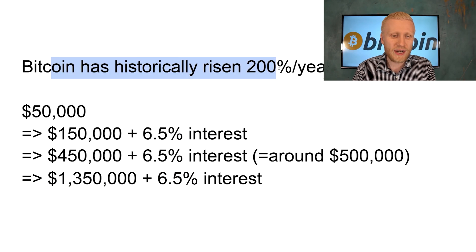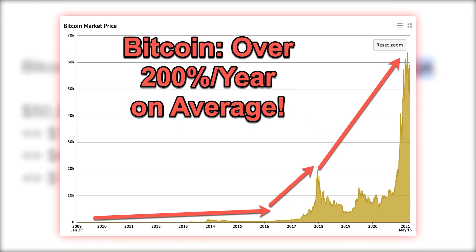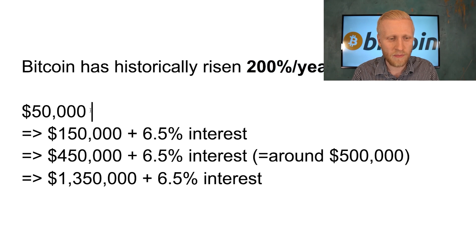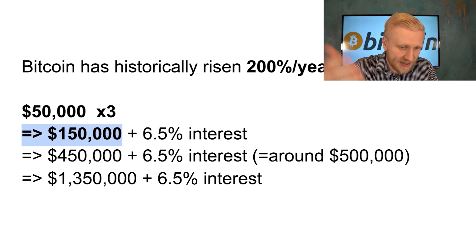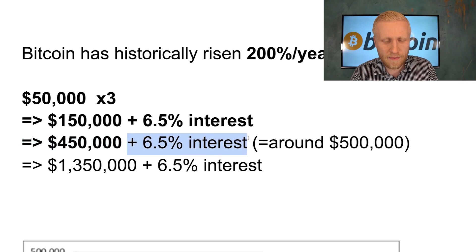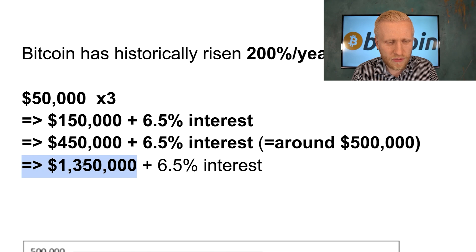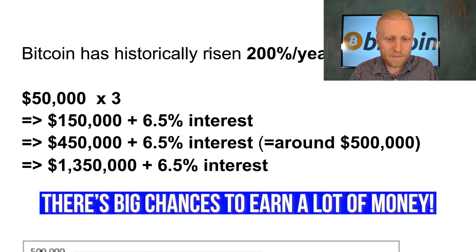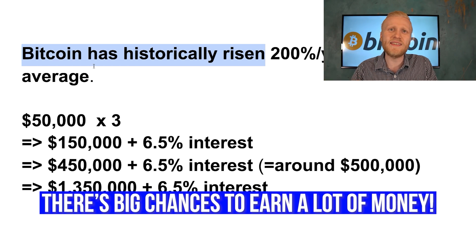Bitcoin has historically risen 200% per year on average — the price has been tripling every single year on average. Of course history doesn't guarantee the future, but here's the calculation: if Bitcoin starts at $50,000 and keeps going up 200% per year, after one year you'd have $150,000 plus the 6.5% interest; after two years, $450,000 plus interest — around half a million; and after three years, around $1.35 million plus the 6.5% interest, approaching $1.5 million. Again, this is not financial advice, just a calculation based on historical averages.